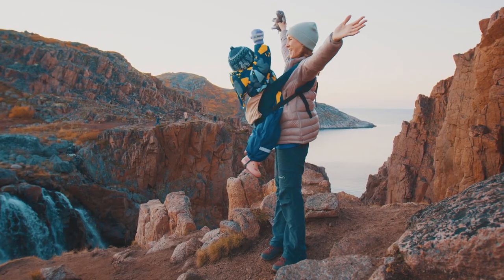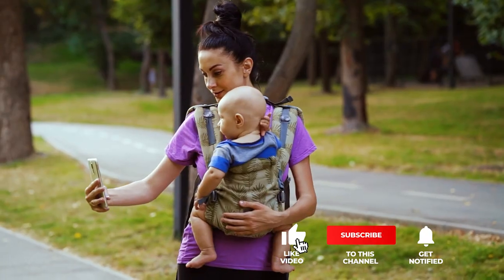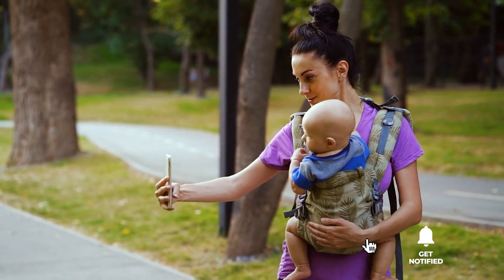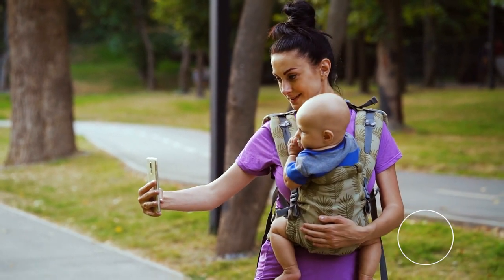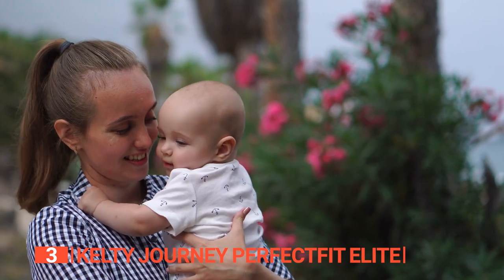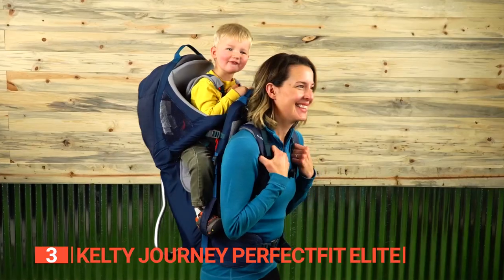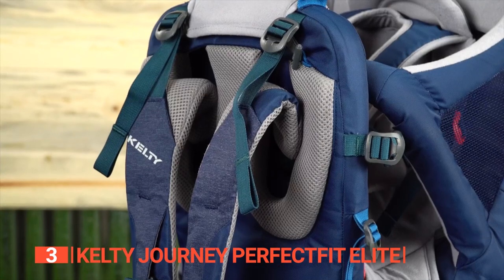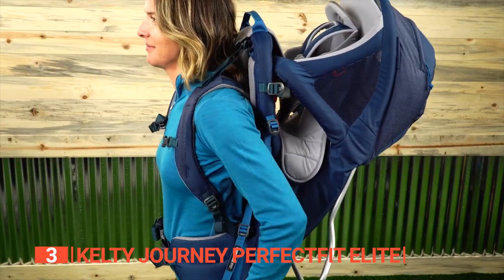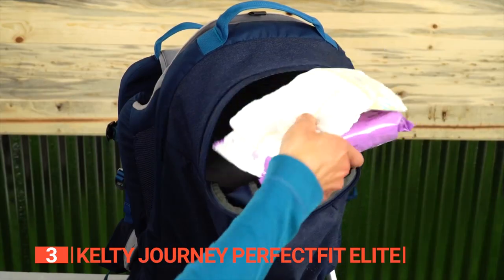If you haven't found a baby carrier for hiking that meets your needs yet, keep watching because I have more lined up for you. If this is your first time visiting this channel, be sure to subscribe and hit the bell icon to receive notifications of my next videos. The third product on this list is the Kelty Journey Perfect Fit Elite. Looking to have a comfortable and functional outdoor adventure with your little one? This carrier is packed with adjustable features like the Perfect Fit Suspension, so you can find the perfect fit for you and your child's needs. And with its plethora of storage compartments, you can easily bring along everything you need for your outdoor excursion.